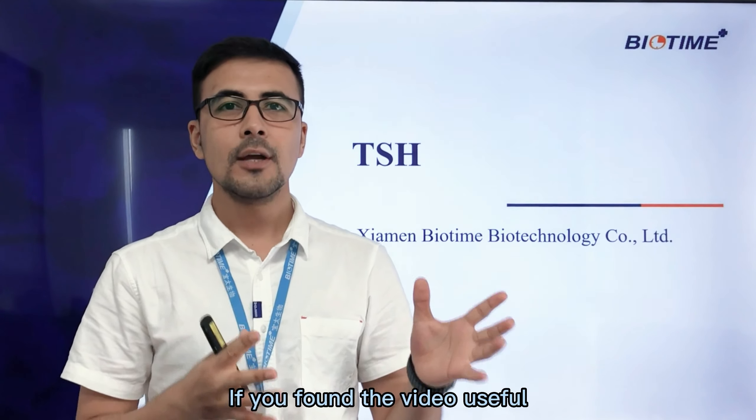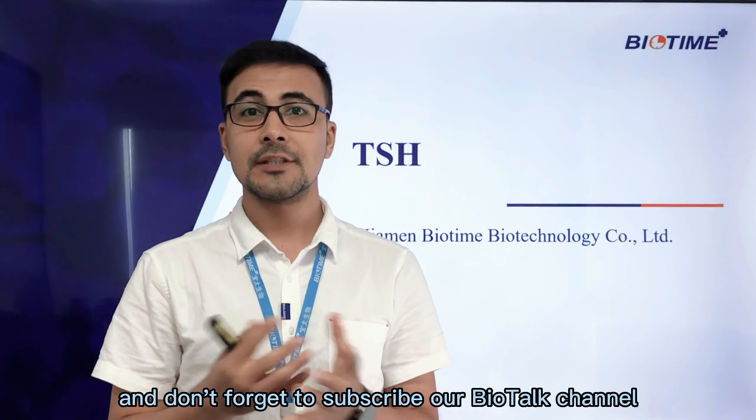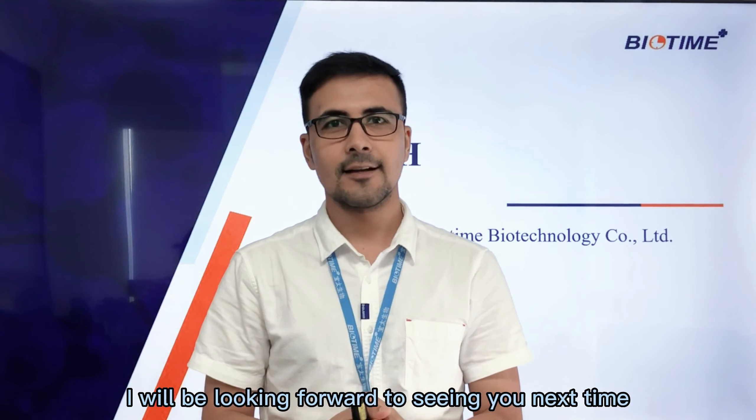If you found the video useful, don't forget to subscribe to our Biotalk channel. I'll be looking forward to seeing you next time.